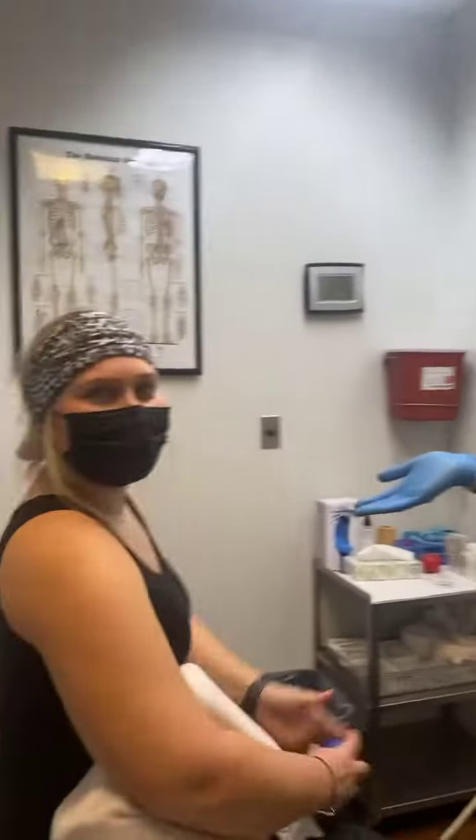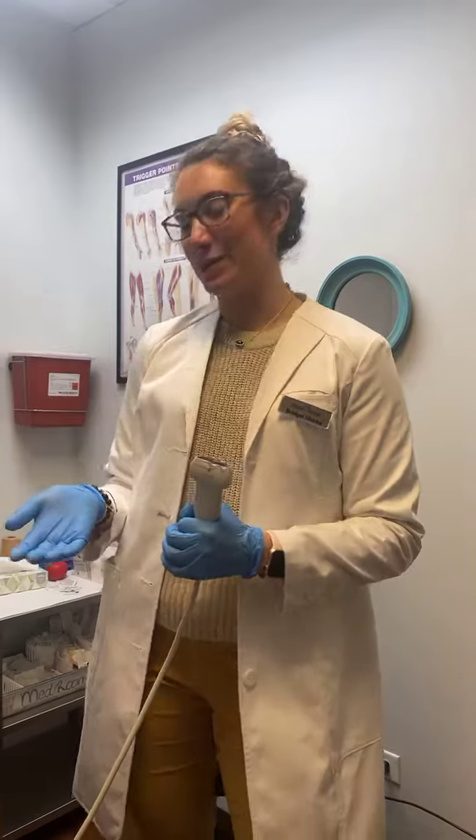Shoulder injuries are normally caused by a lot of repetitive motion. For example, we've got Kayla here, one of our lovely MAs. She played softball in college, so she has a lot of bicep tendonitis, which we're going to treat today with some ozone.